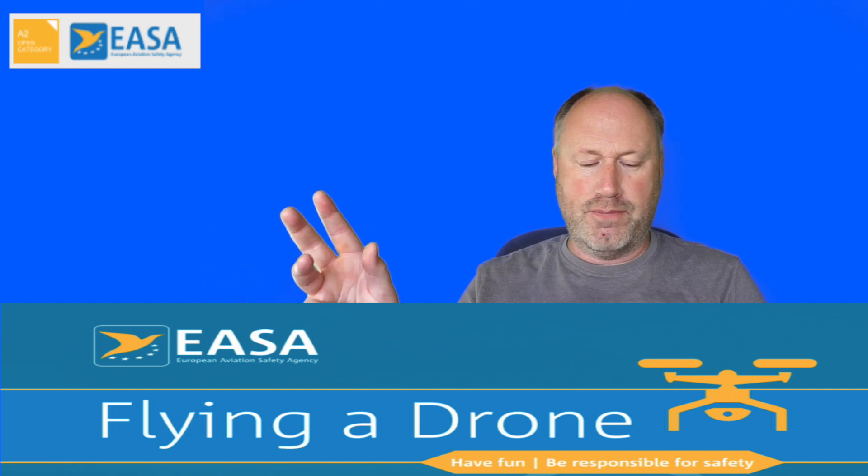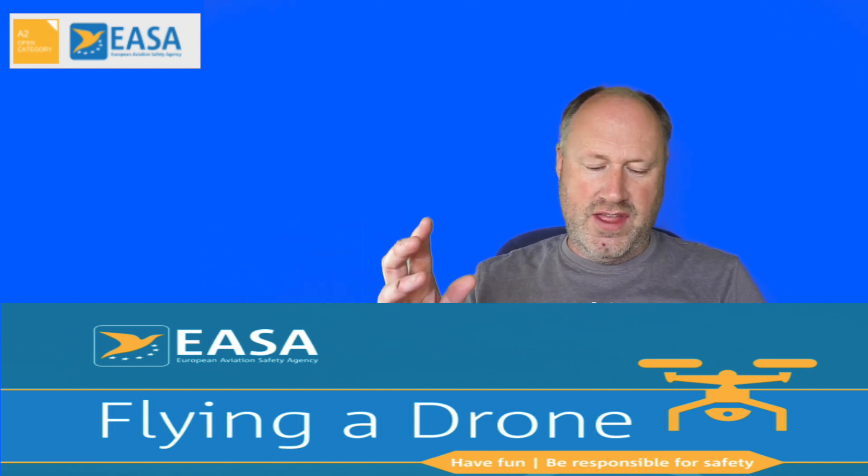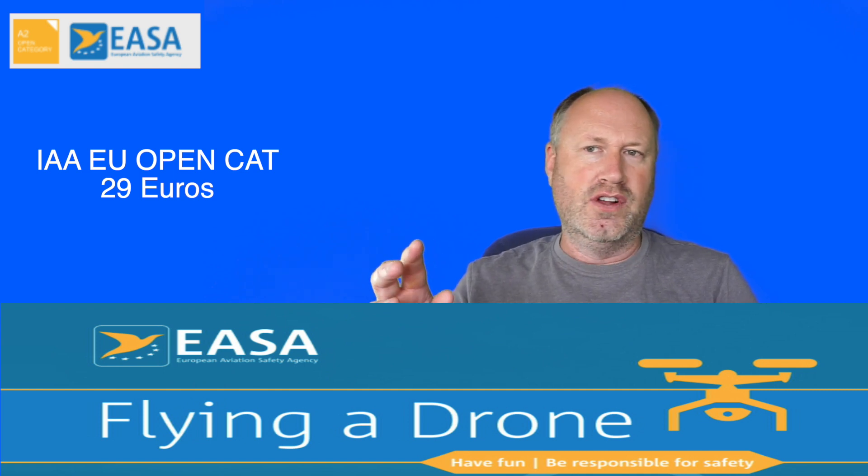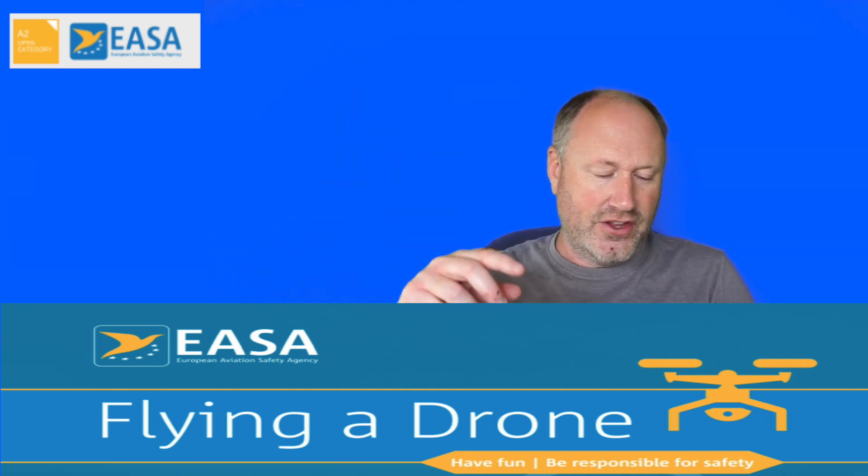Once registered as an operator, you can complete the A1 and A3 remote pilot course within the account — there's a short video and then multiple questions. If you've already done the Luxembourg version, you can actually skip that and link those details into this account. The instructions on how to do that will be in the description below.